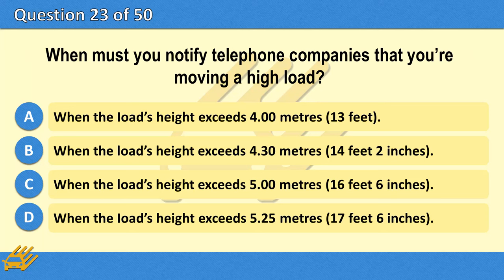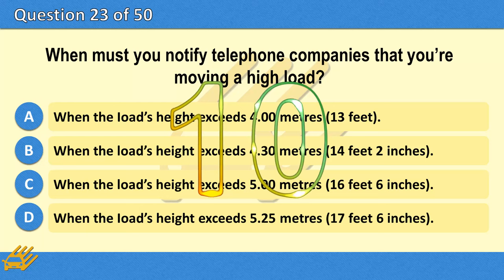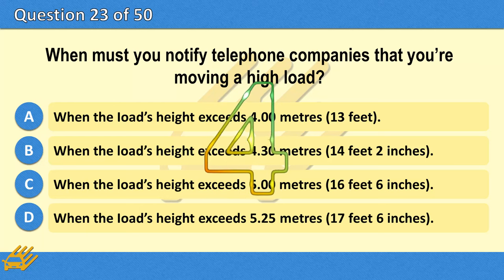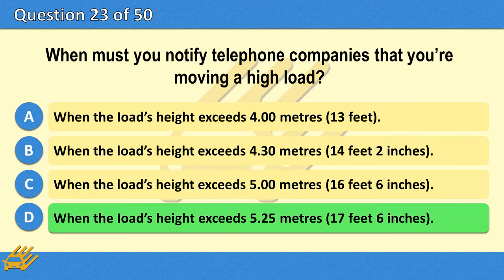When must you notify telephone companies that you're moving a high load? A. When the load's height exceeds 4.00 metres (13 feet). B. When the load's height exceeds 4.30 metres (14 feet 2 inches). C. When the load's height exceeds 5.00 metres (16 feet 6 inches). D. When the load's height exceeds 5.25 metres (17 feet 6 inches). The correct answer is C: When the load's height exceeds 5.00 metres (16 feet 6 inches).